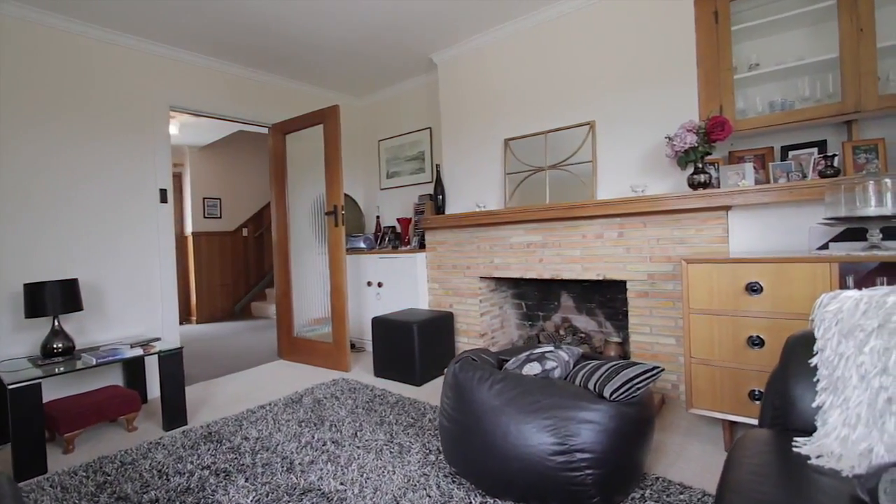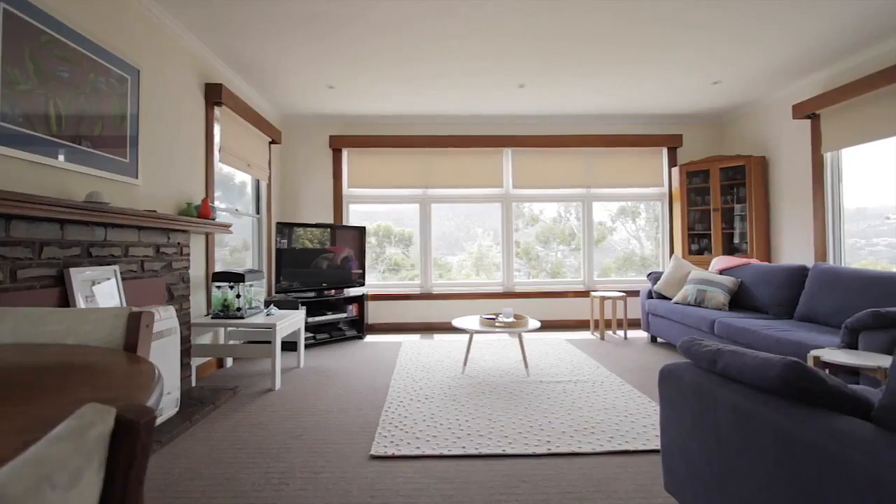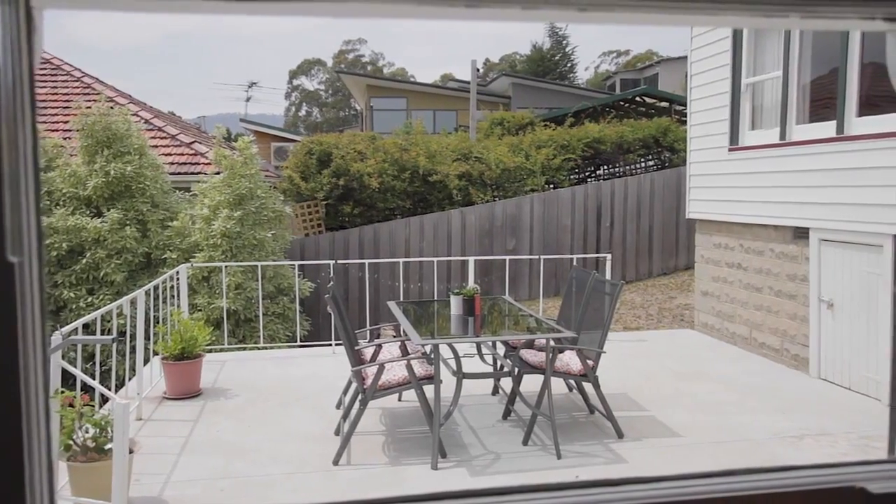Built in 1952 and retained by its original owners, this is the first time the property has been offered for sale. Facing north to receive all-day sun, this presents a fantastic opportunity for someone looking to add their own personality and creative flair.